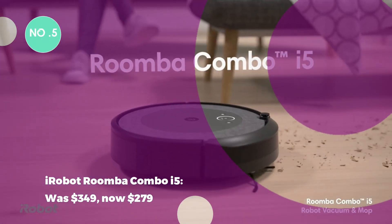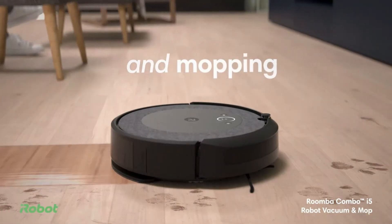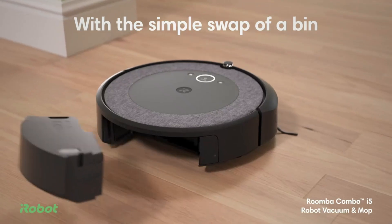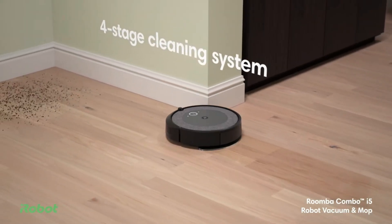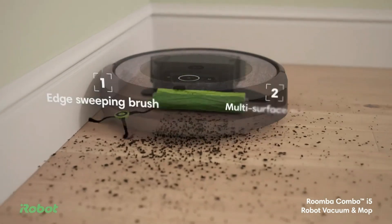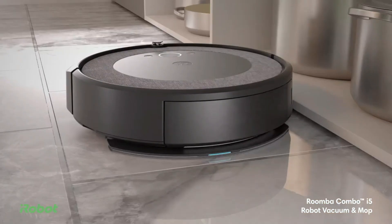The iRobot Roomba Combo i5 was $349, now $279. The Roomba Combo i5 is a versatile robot vacuum. Switching from all-floor cleaning to a hard-floor vacuum and mop, it boasts premium features like room identification and extensive smart assistant compatibility.